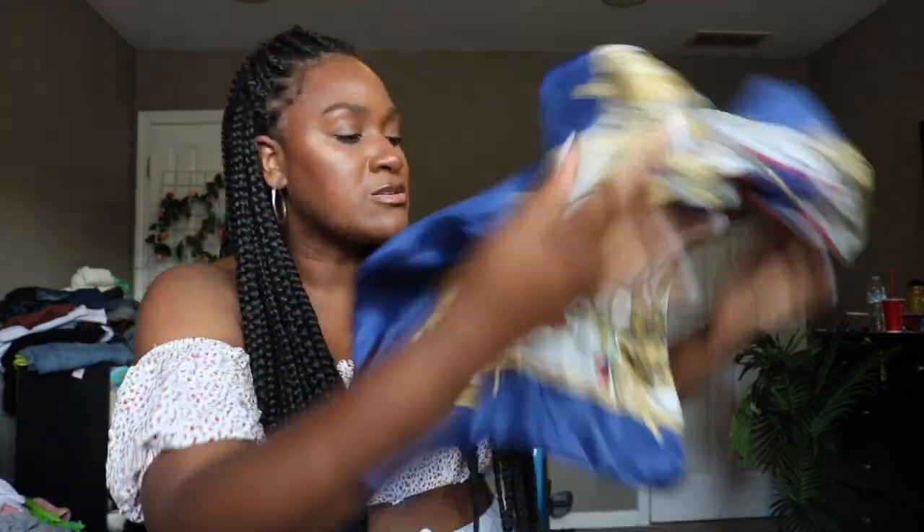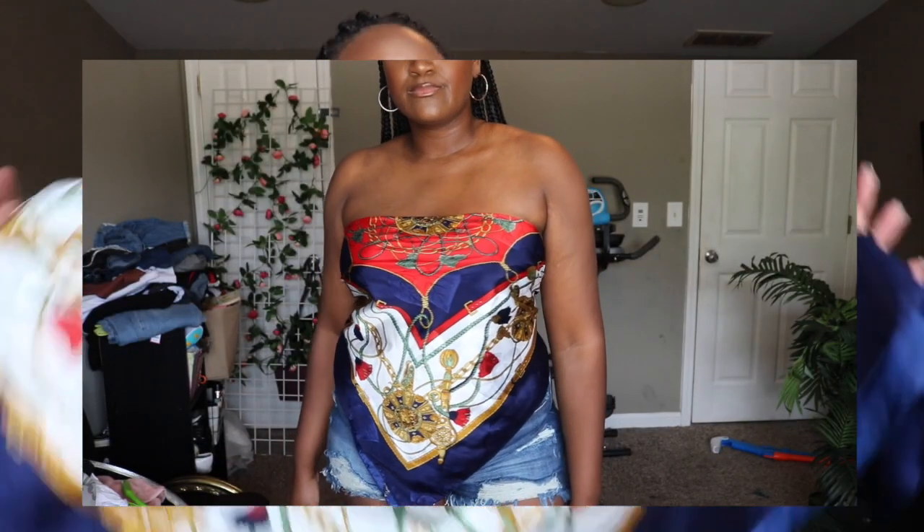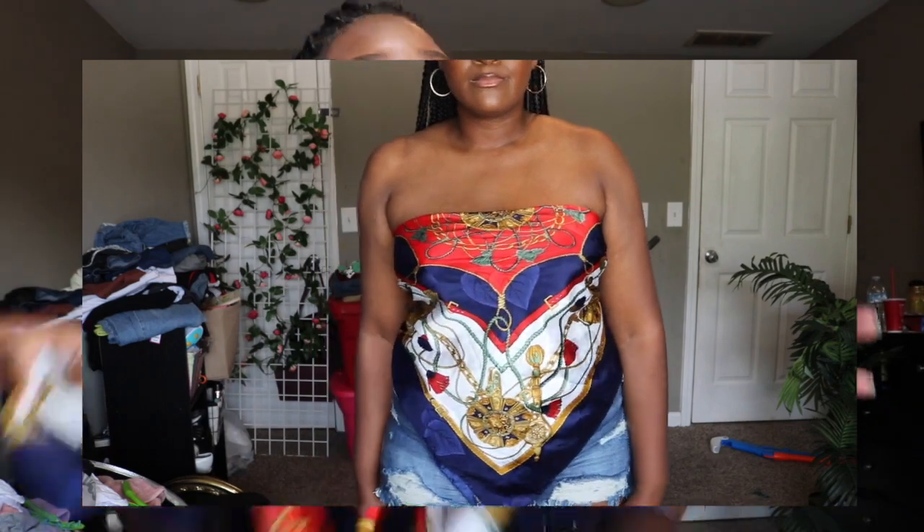I came across this really oversized large scarf. It's so big I can use it on my head and I can also wrap it around my body. I've seen a couple people do this and I think it's so cute, so when I saw it I had to pick it up and try it.